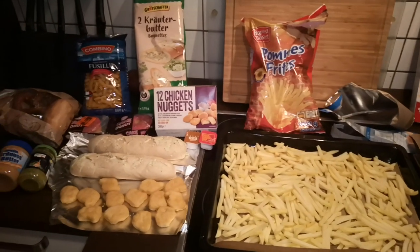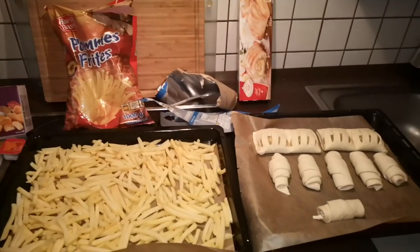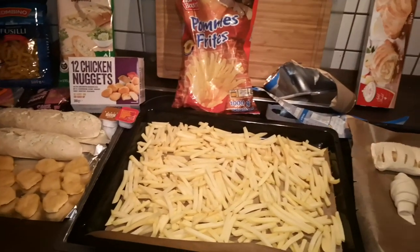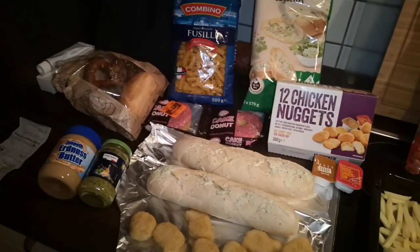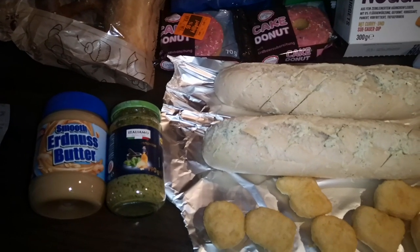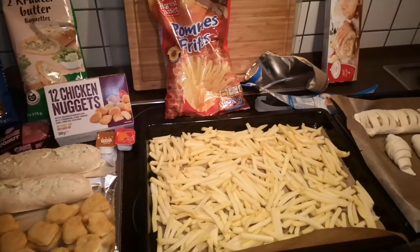We are back at home with all the ingredients, ready to prepare everything. We got the apple strudel cake, oven-baked croissants, one kilogram of french fries, nuggets, garlic herb baguette, doughnuts, noodles to cook, a pretzel, a bun, peanut butter, and pesto. Stay tuned!